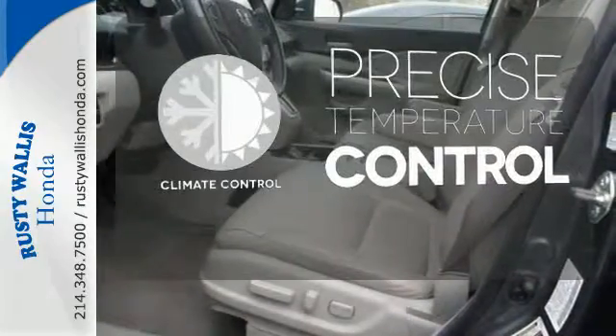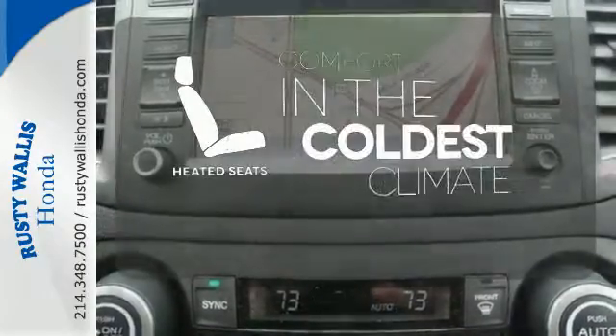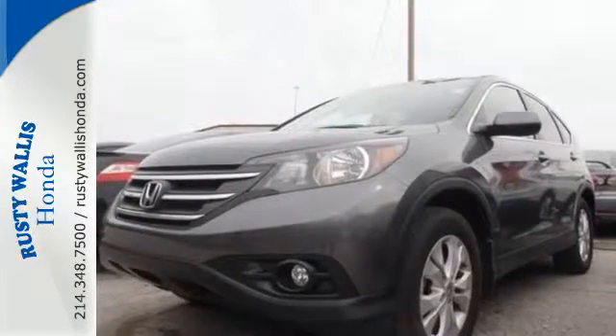Select the perfect temperature with the climate control. Hindsight is 20-20 with the backup camera. The heated seats keep you comfortable no matter how cold it is. It's easy to drive and family-friendly. Come in for a test drive today.